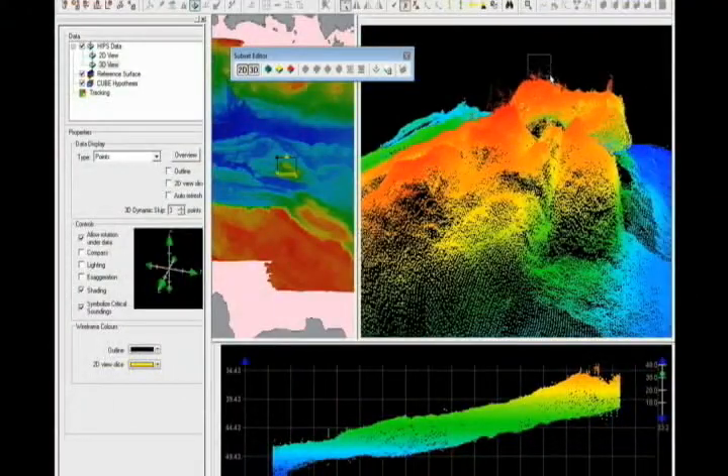We've also been working on and are implementing support for the Hawkeye bathymetric LIDAR system. 3D visualization is very important to the Hips and Sips workflow. It allows the user to view the data in a normalized 3D view and easily see various features in their data. Once they see those features, they can easily launch Subsetator to clean the data.